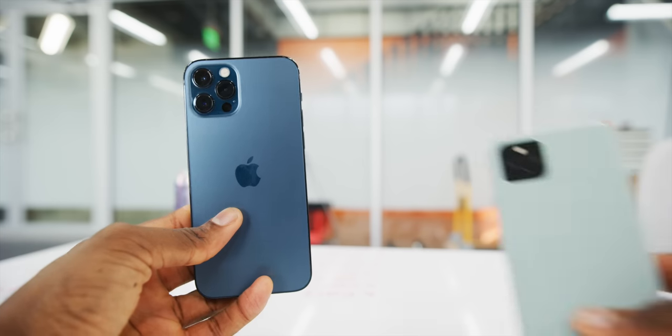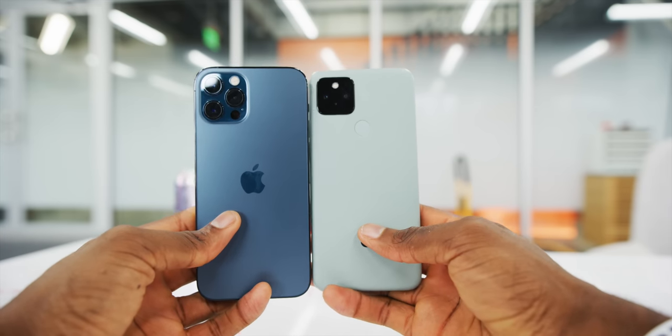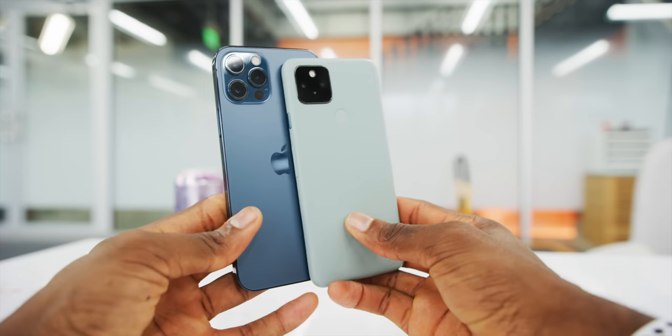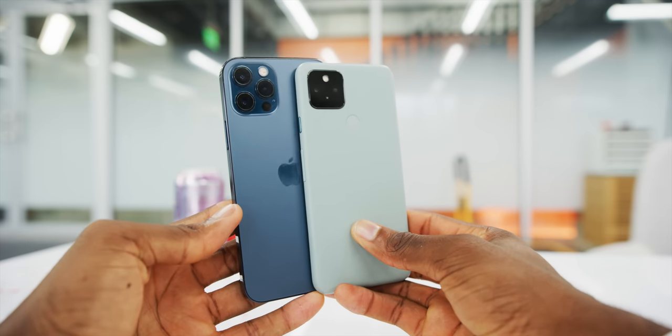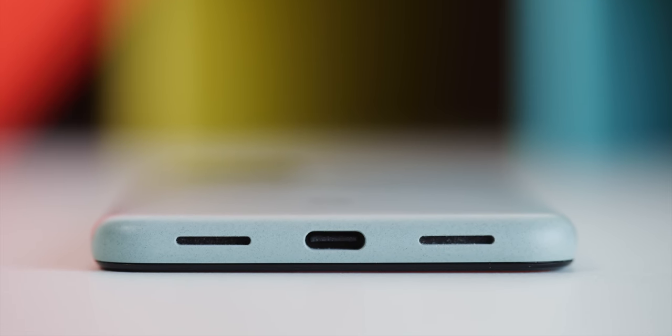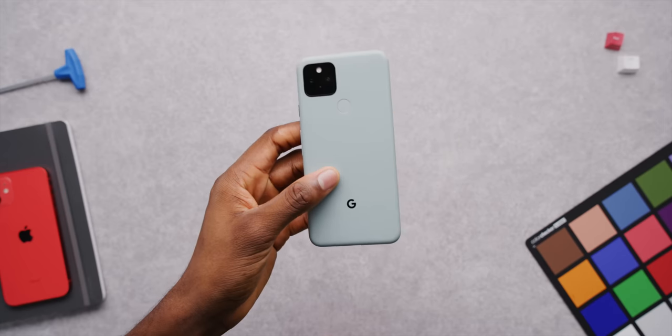The phone is small. It's a six inch edge-to-edge display, but it's small — smaller than the iPhone 12, smaller than a lot of other flagships. And I think a lot of people will appreciate that. I don't know what it is about this green tech, all this green stuff coming out, but green's not really my color. I would probably do the other color, which is black.